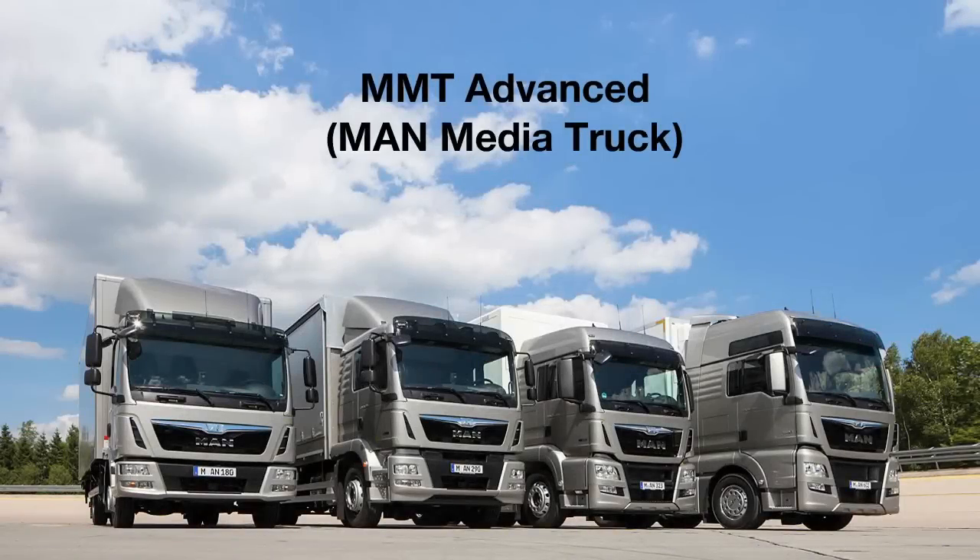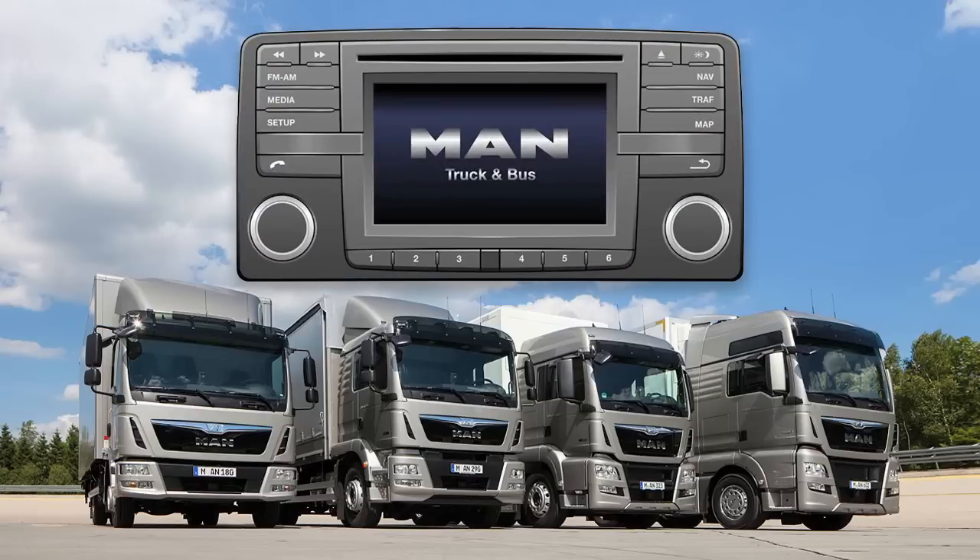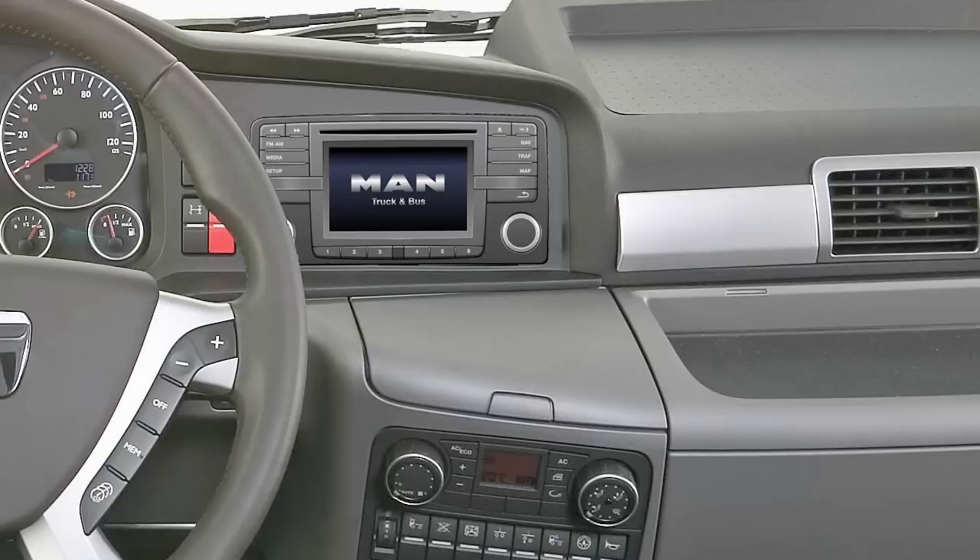The MMT Advanced Radio Navigation Device is available in double DIN format for all TGX and TGS models and for all new TGL and TGM models. It offers simpler operation, improved navigation and advanced entertainment functions. The 5-inch touchscreen enables direct intuitive operation, allowing the driver to concentrate much more on his surroundings.